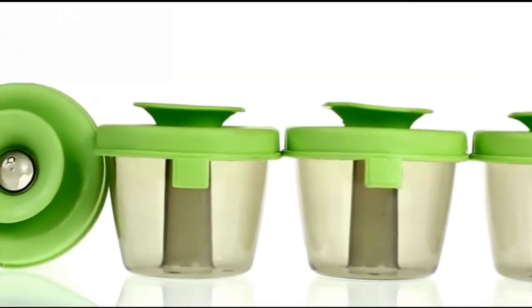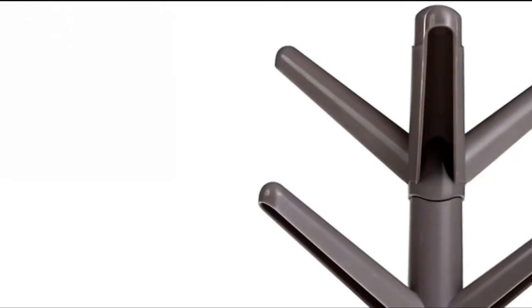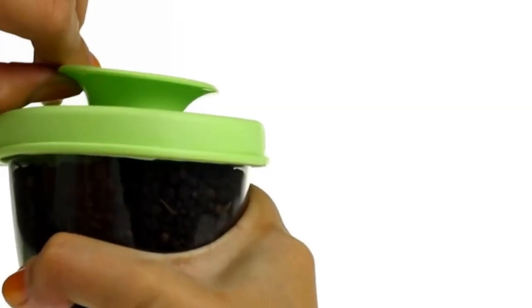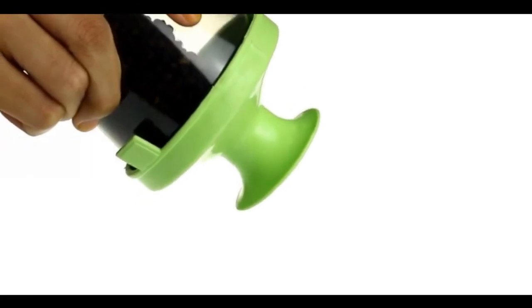It holds 6 see-through containers with lids where you can store your spices, seasoning and condiments for faster and more convenient selection. The rubber pop-up lids open and reseal easily, keeping ingredients fresh.